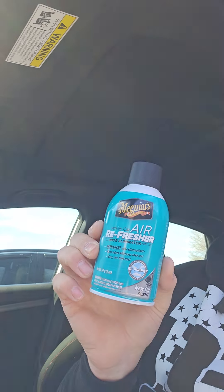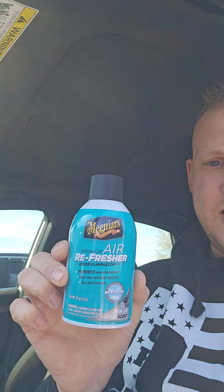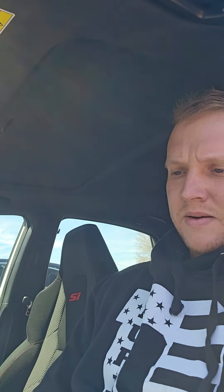I still have a car seat in there, but get everything else out and then use this. You can get them at Walmart, or buy them online — Amazon has them. This is the Meguiar's Whole Car Air Refresher, and it lasts for weeks.